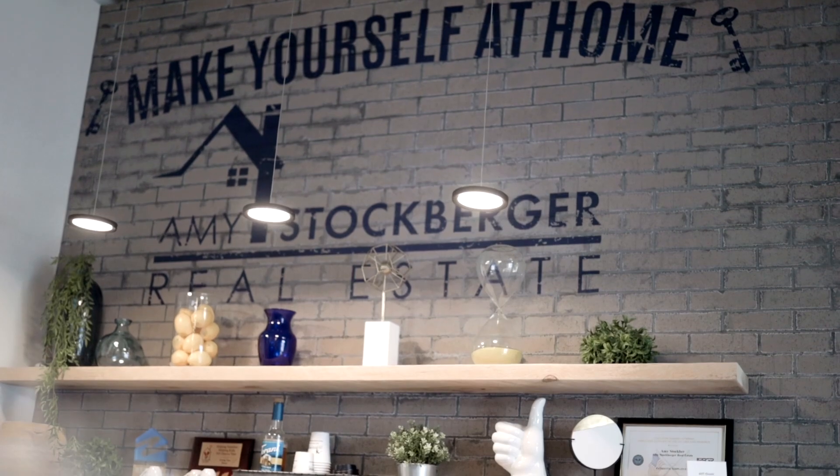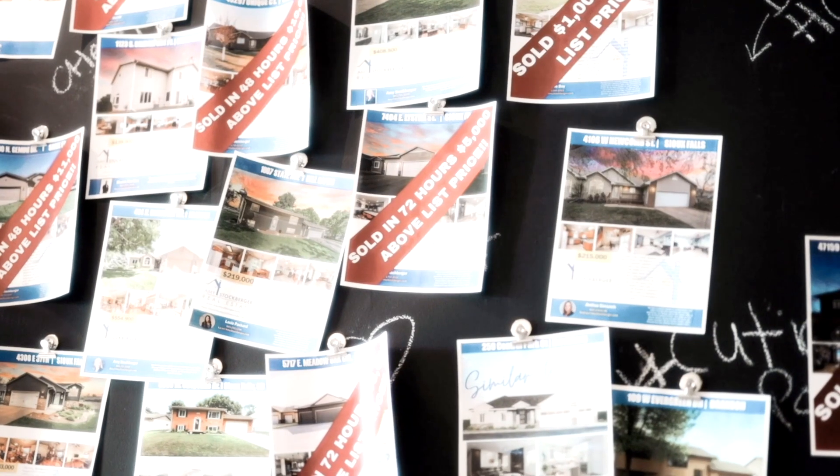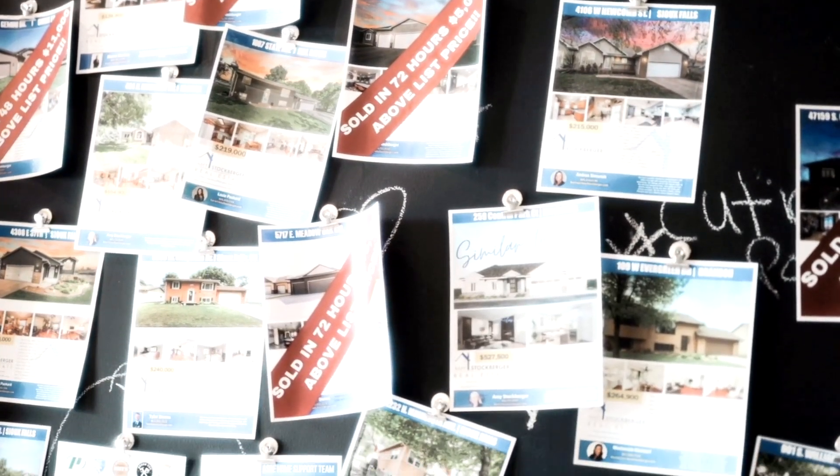This is a production of the U.S. Department of State. Hello everybody. Welcome to Amy Stockburger Real Estate Emerge. I am your host, Logan Stockburger.